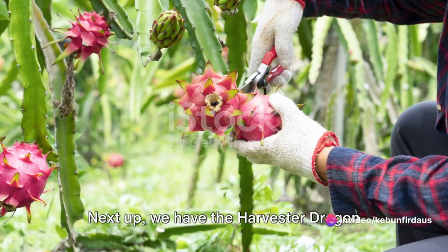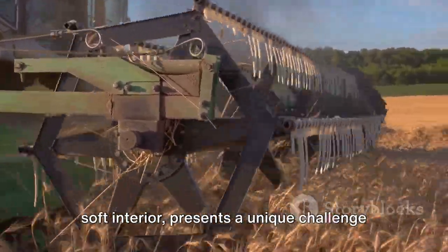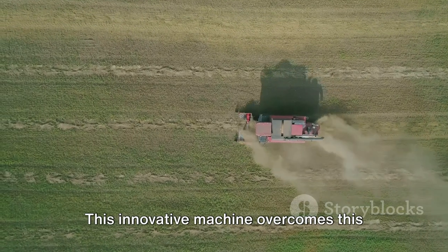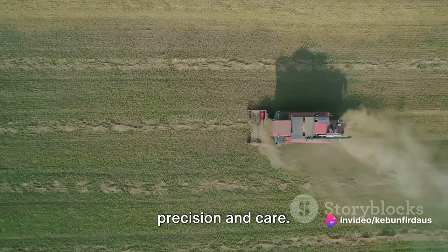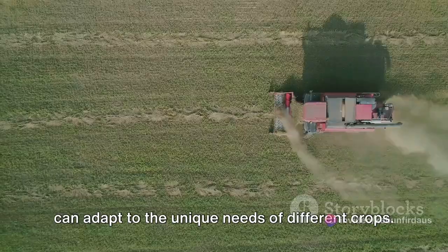Next up we have the Harvester Dragon Fruit Machine. Dragon fruit, with its spiky exterior and soft interior, presents a unique challenge in harvesting. This innovative machine overcomes this challenge, picking the fruit with precision and care. It's a prime example of how technology can adapt to the unique needs of different crops.